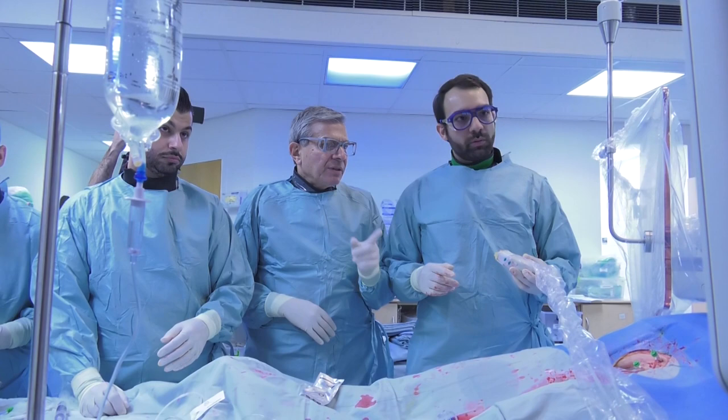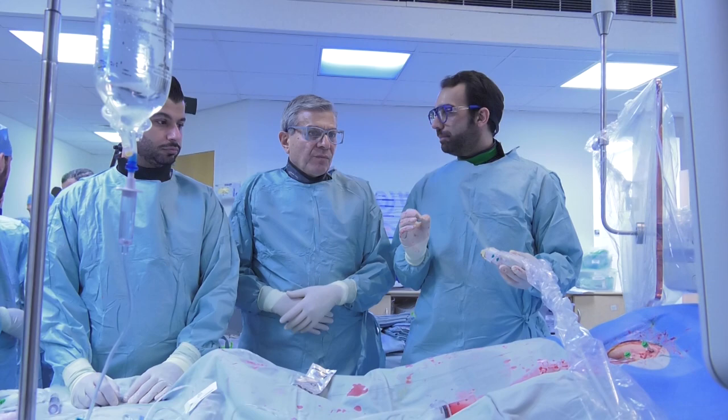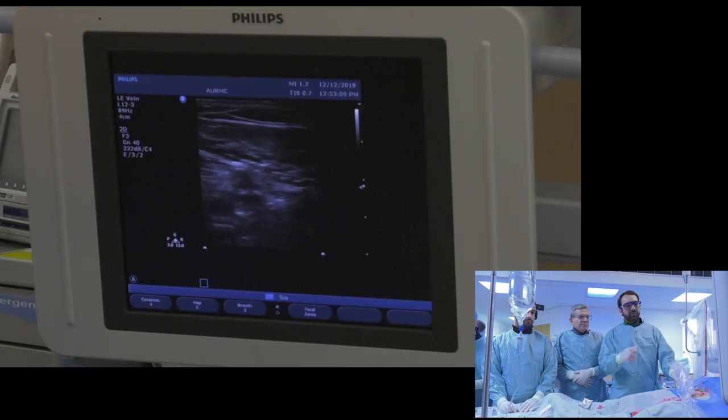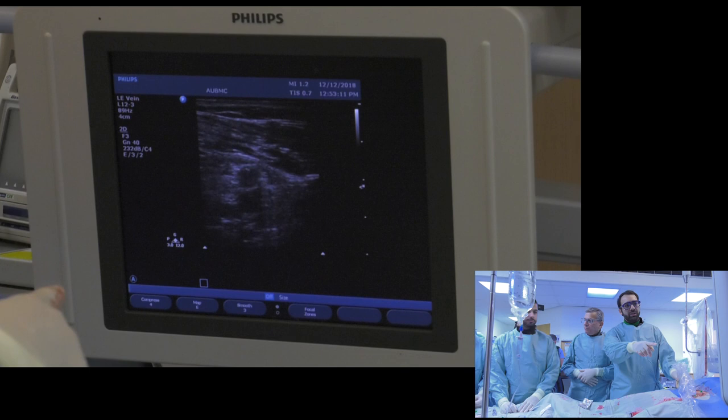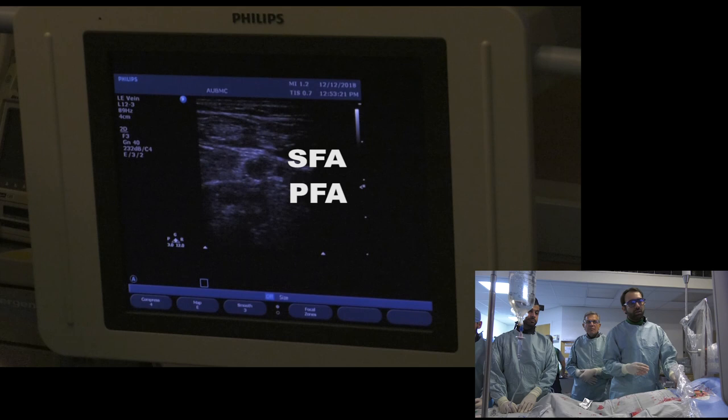Do you like to do your stick under ultrasound guidance? I used to do it under fluoroscopy only, but I realized it's much easier doing it under ultrasound to see where the bifurcation is, and you can choose a spot where there's no calcium. So please concentrate on the screen here — I'm going to dim the light a bit. You can see on the screen there are three vessels: this is the SFA, Profunda, and this is the common femoral.